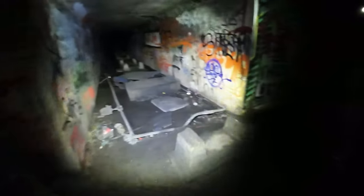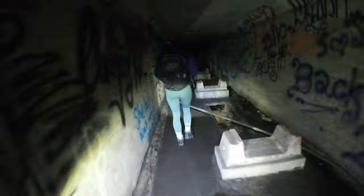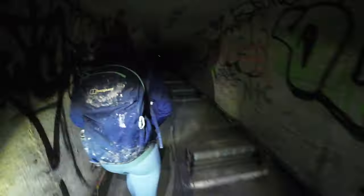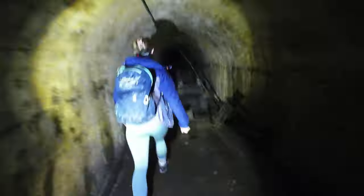Around halfway up the tunnel, this changes into a more conventional arch-type tunnel. Guessing this was due to the amount of weight from the hill above, deep underground.